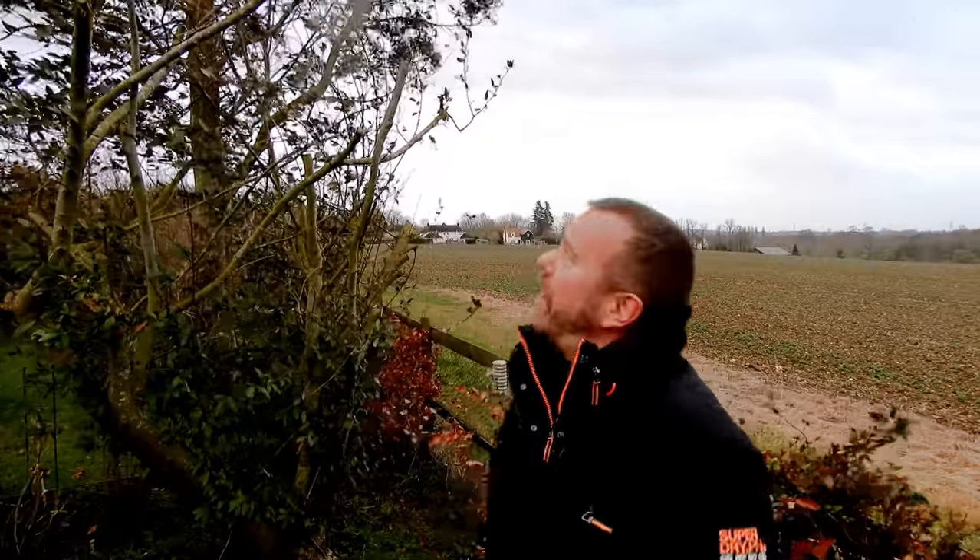DJI FPV has got a top speed of 140 kilometers an hour or 87 miles an hour in manual mode, so it should handle strong wind very well. On this extraordinarily windy day I want to find out how it handles wind when flying in normal and sports mode. Let's get to it.